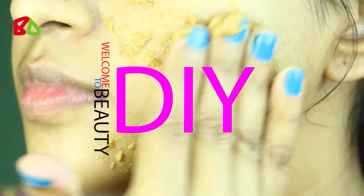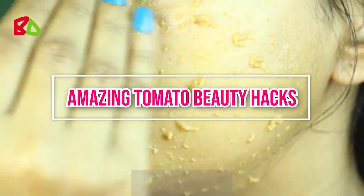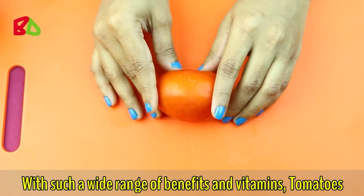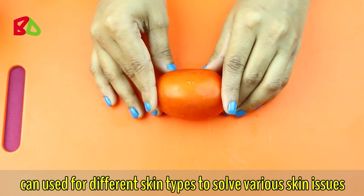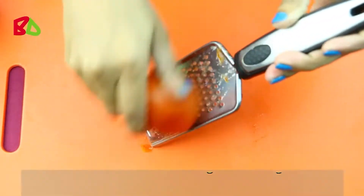Hello friends, welcome back to my channel. Today I will share with you six amazing ways how tomatoes can be used for different skin types and issues. With such a wide range of benefits and vitamins, tomatoes can be used for different skin types to solve various skin issues. To make all of these remedies, we need tomato pulp.